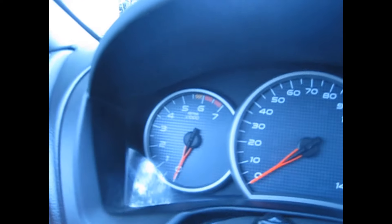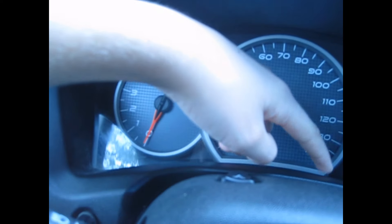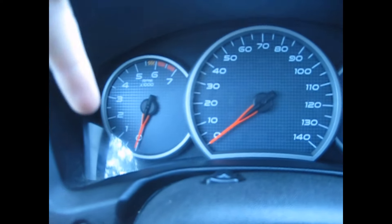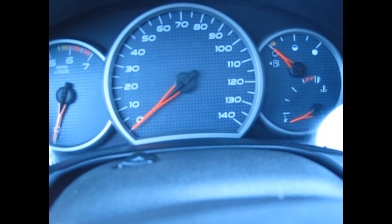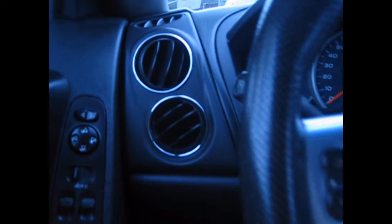When you turn the key on, the gauges are really cool — they go back and then forth, to zero and then back to regular, like a sports car or a motorcycle. This is kind of a sports car because it's a GT. You get your air vents with nice silver trim around them.